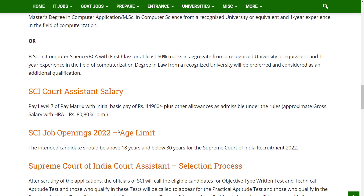Let's see the salary for this notification. As per the pay scale, level 7 of the pay matrix with an initial basic pay of Rs. 44,900 and other allowances as admissible under the rules.